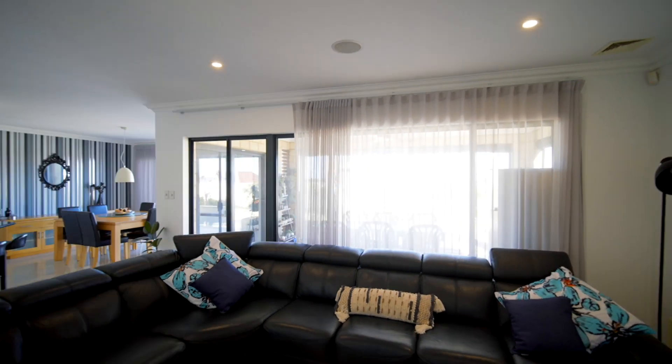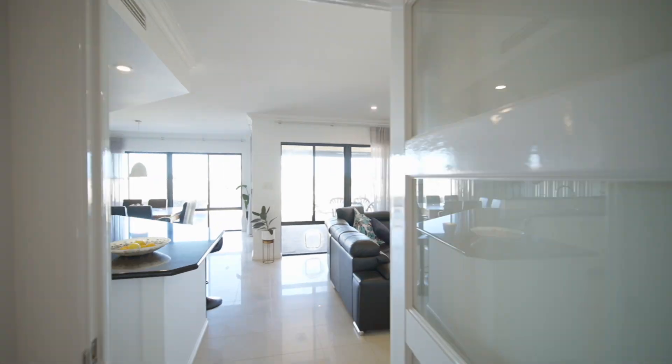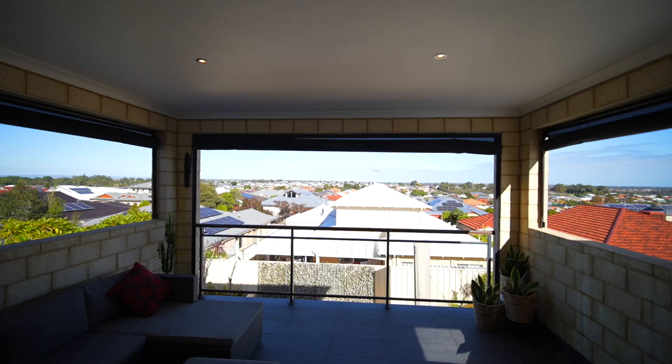There's lots of storage and lots of space for the kids. There's also a big entertainment area upstairs with an amazing view.